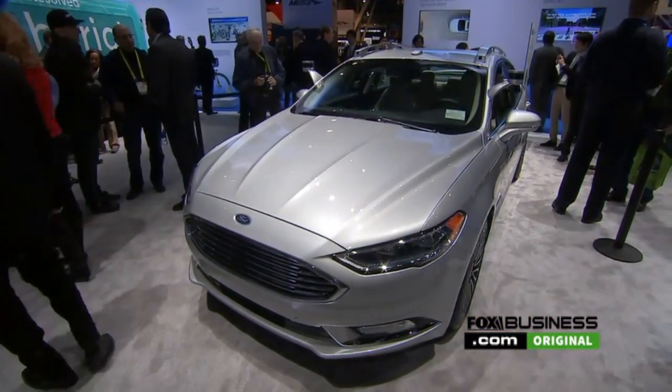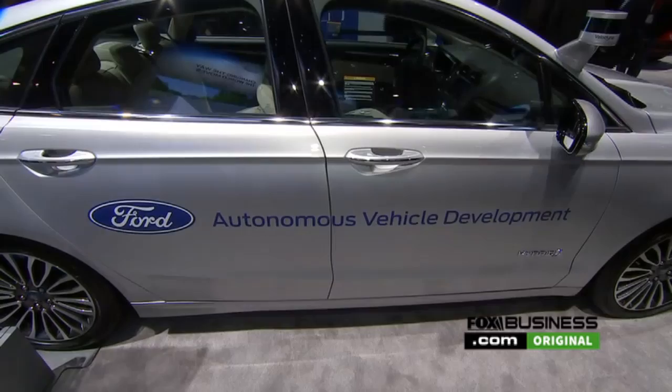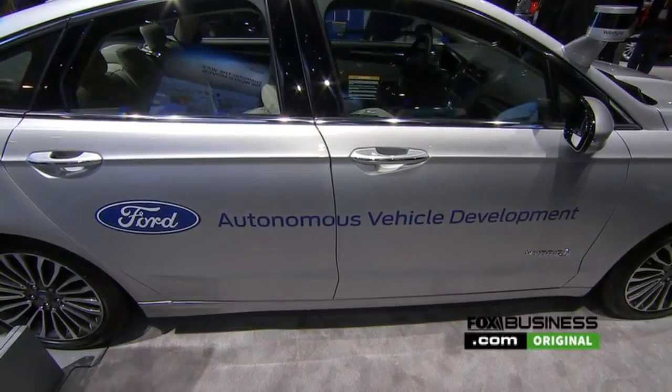It's going to be a fleet — 30 on the road this month, and we're going to triple that to 90 by the end of this year. It's all around our development efforts about bringing out a fully autonomous vehicle where the driver or the passenger doesn't need to take control, by 2021.